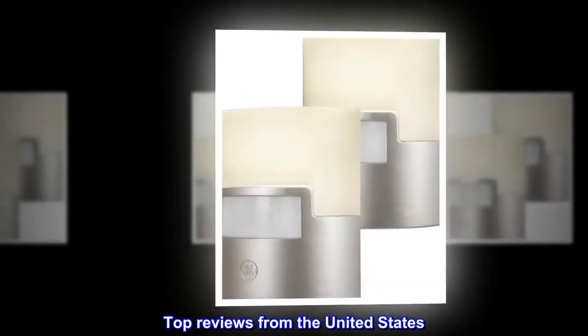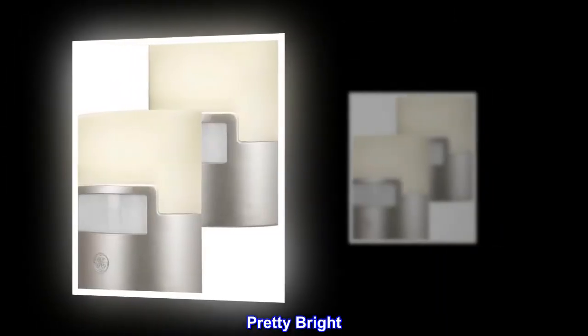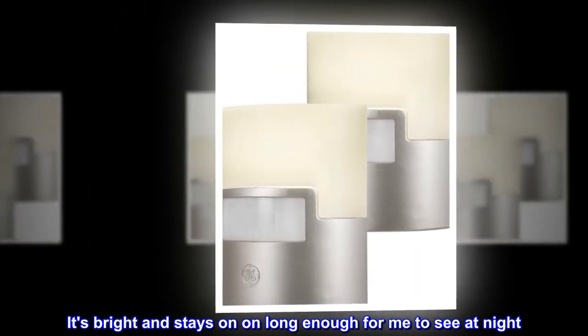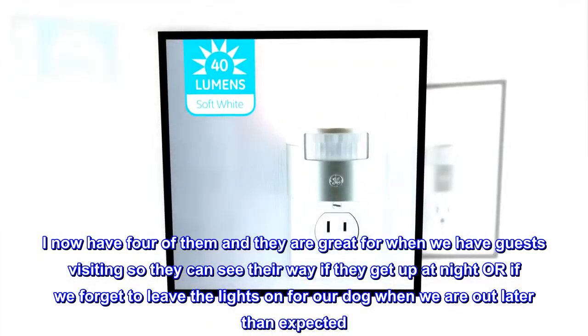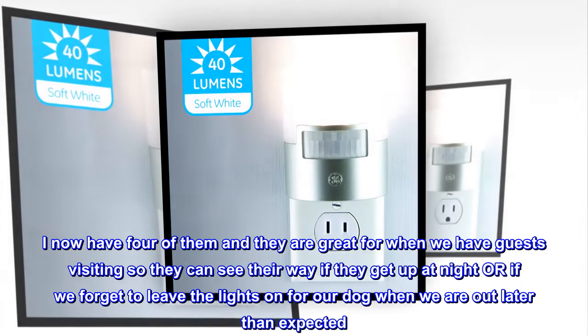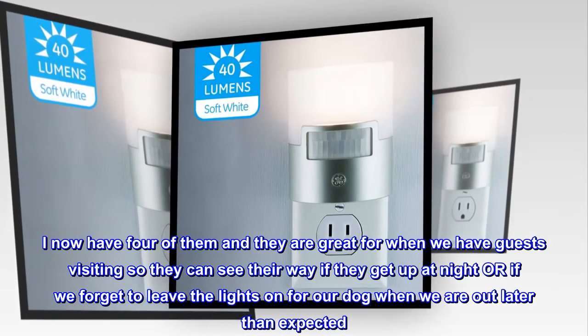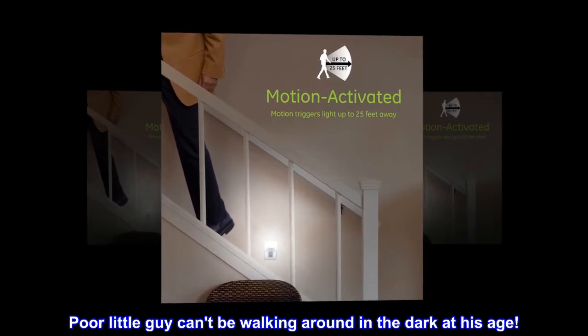Top reviews from the United States. Pretty bright — I love this nightlight. It's bright and stays on long enough for me to see at night. I now have four of them and they are great for when we have guests visiting so they can see their way if they get up at night, or if we forget to leave the lights on for our dog when we are out later than expected. Poor little guy can't be walking around in the dark at his age.